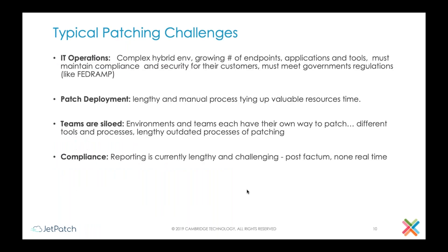When we talk with customers, the typical patching challenges we hear from different groups — for example, from IT operations — are around the fact that if you need to patch a complex hybrid environment, this is very hard. It's very hard because the number of endpoints is growing, the number of applications and tools is growing, and the number of vulnerabilities is so high that vendors are releasing patches at a much higher rate than before. If you add government regulations like FedRAMP in the U.S., you get a lot of load.